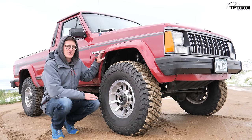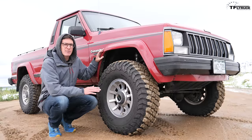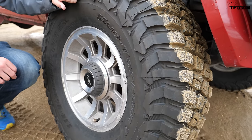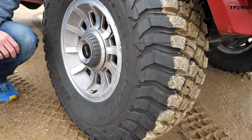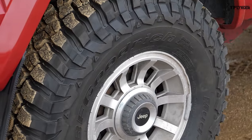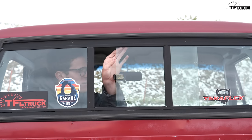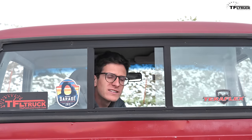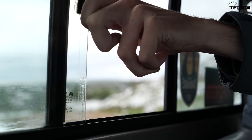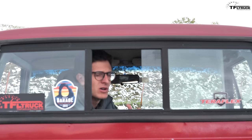Probably the coolest part of the Comanche's exterior design are these wheels — called the turbine-style wheels, 10 slots, 15 inches, absolutely epic in design. With the lift and bigger tires, they really fill out the wheel well. I really wish Jeep would bring back this wheel design — it's simple but elegant. No power sliding rear window on the Comanche, but if you can't reach over and slide it open yourself, you probably shouldn't be driving a truck. Put the windows down, open this window, and you get a nice airflow throughout the cab.